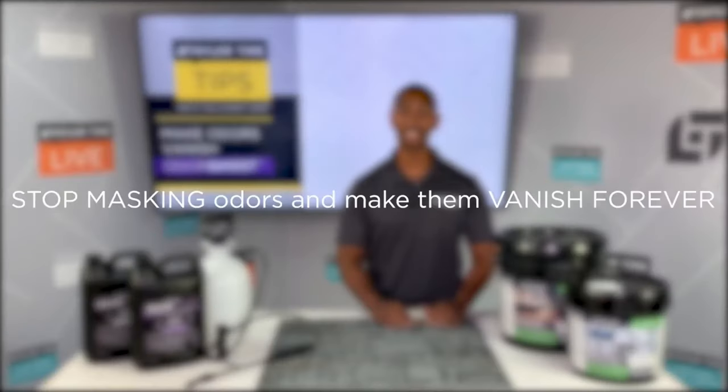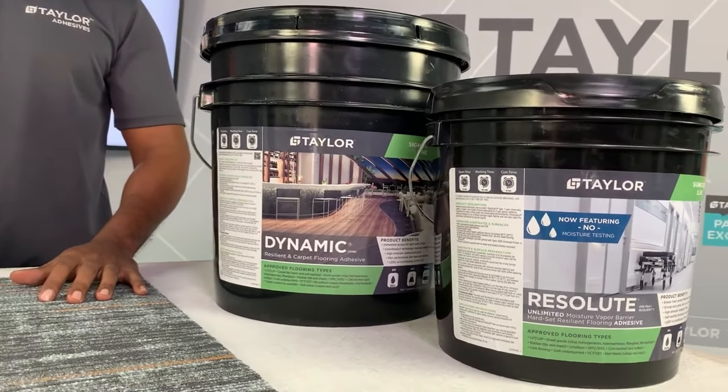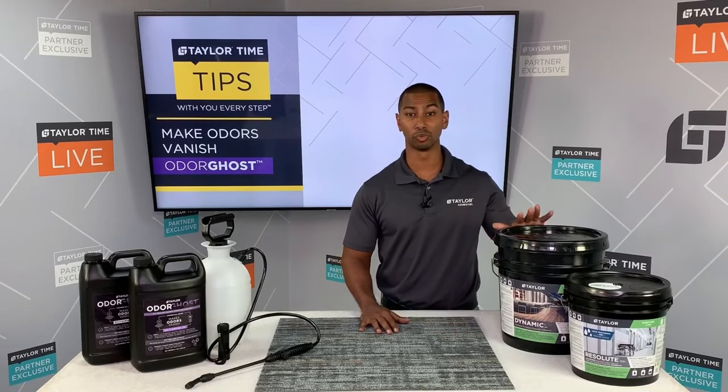With OdorGhost you can stop masking them and make them vanish forever by consuming them at their source. Now unlike paints and primers that are commonly used to mask odors, OdorGhost won't void your adhesive warranty. In fact, all Taylor products are warrantied over OdorGhost.